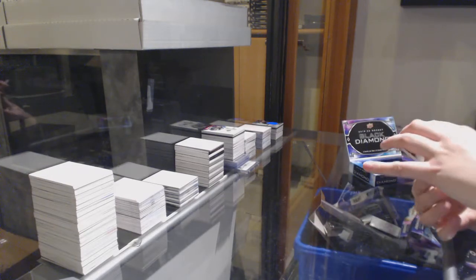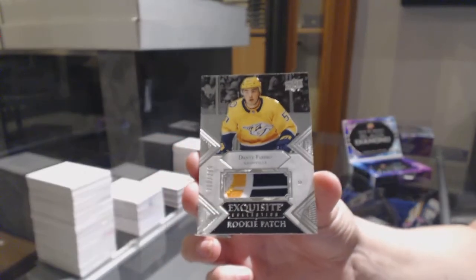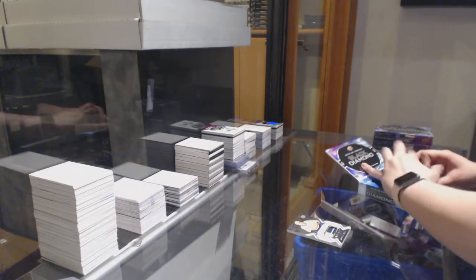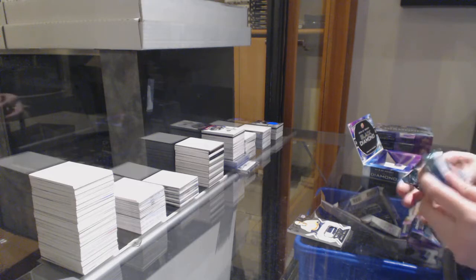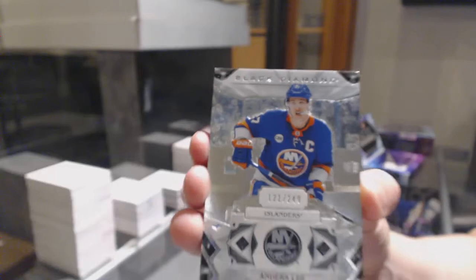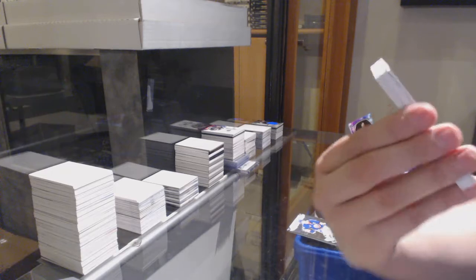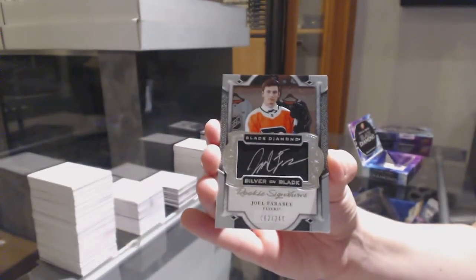We've got an Exquisite Rookie Patch, number to $2.99 for Nashville, Dante Fabbro. We've got a number to $2.49 base for the Islanders. And a Silver on Black Rookie Signature, number to $2.49 for the Flyers, Joel Farabee.